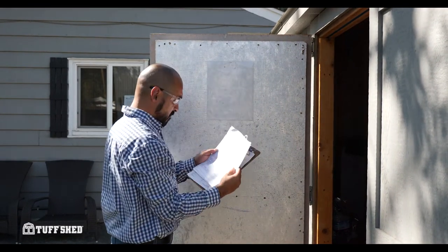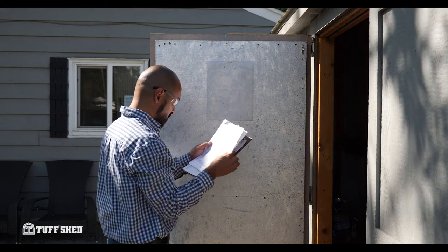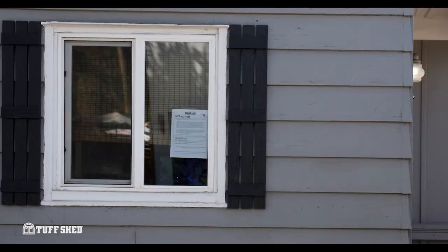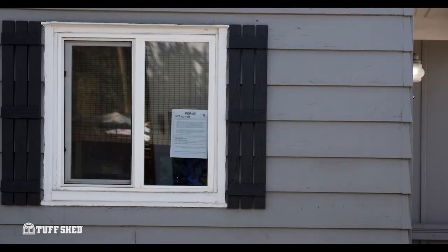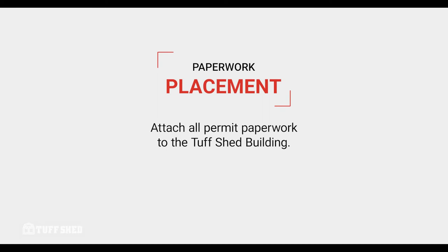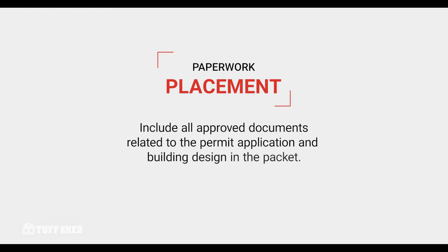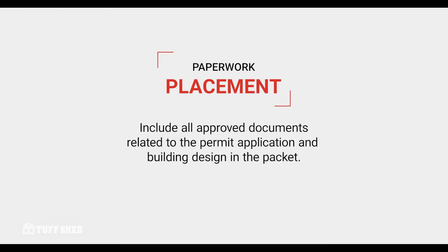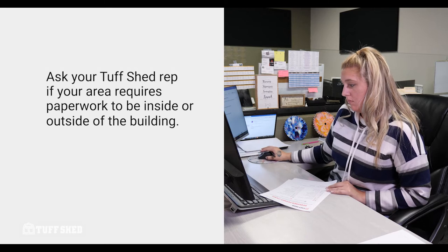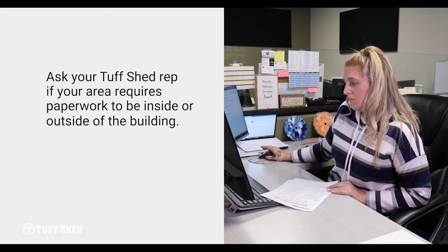You'll also want to know if your required inspection allows for you to have items already stored inside the building or not. Your permit placard must be posted inside a window of the home, visible from the Tuftshed structure, so that the inspector can easily see the placard from outside of the house. The permitting paperwork needs to be attached to the Tuftshed building and accessible by the inspector. All approved documents relating to the permit application and building design should be included in the packet for inspector review. Your Tuftshed permit rep can tell you if your permit should be posted on the inside of an unlocked building or on the outside of your building.